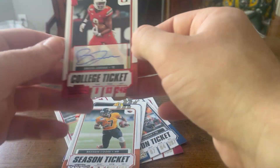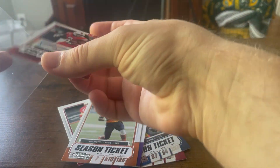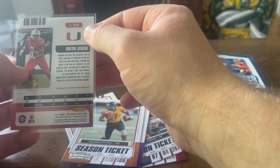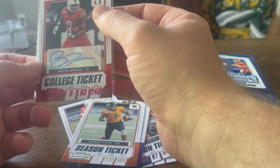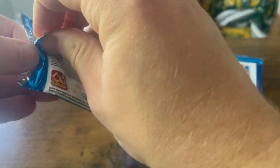We're gonna sleeve this bad boy. Let me check where this guy — oh, he just got drafted. We'll look him up. Autograph tight end — awesome. That's hopefully pans out. Yeah, it would be really cool if he does well. That's a nice autograph you got there, Brevin — it is a very beautiful one.